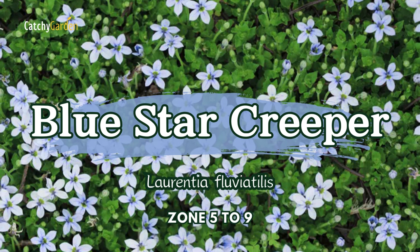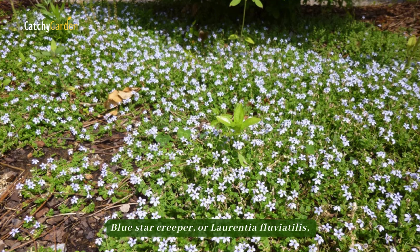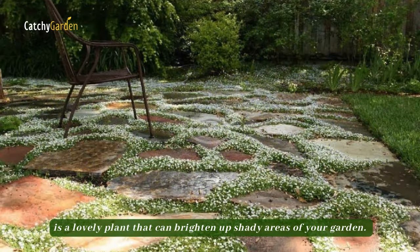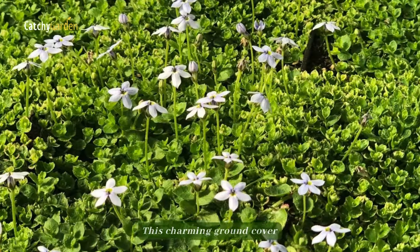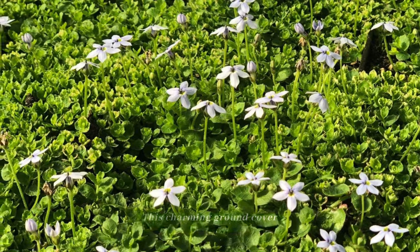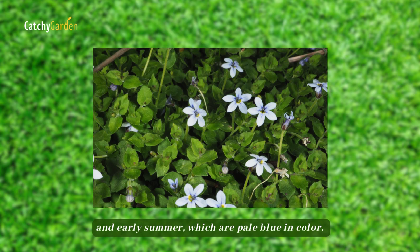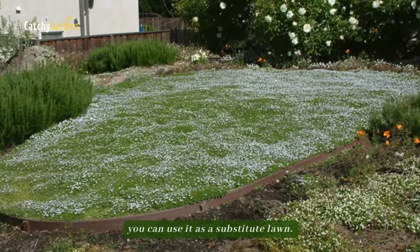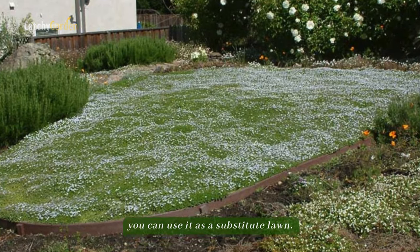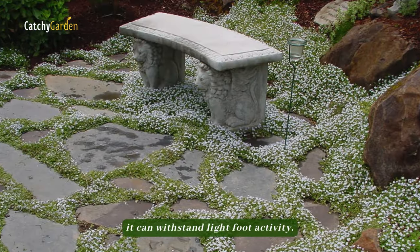Number 1: Blue Star Creeper. Blue Star Creeper, or Laurentia fluviatilis, is a lovely plant that can brighten up shady areas of your garden. This charming ground cover produces an abundance of star-shaped flowers in the spring and early summer, which are pale blue in color. For areas where turf grass won't thrive due to too much shade, you can use it as a substitute lawn. Assuming it gets watered regularly, it can withstand light foot activity.